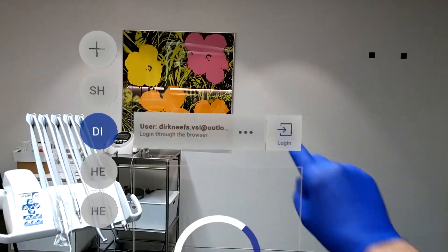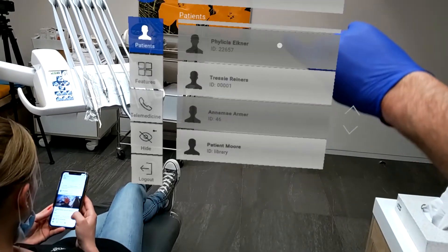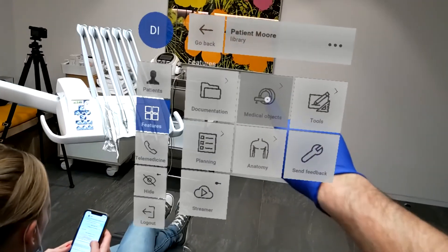This enables us in our daily routine, thanks to the VSI application, to have a routine so we can walk around. We can go to every part we want in our dental clinic, medical hospital, and we just have to project the images.